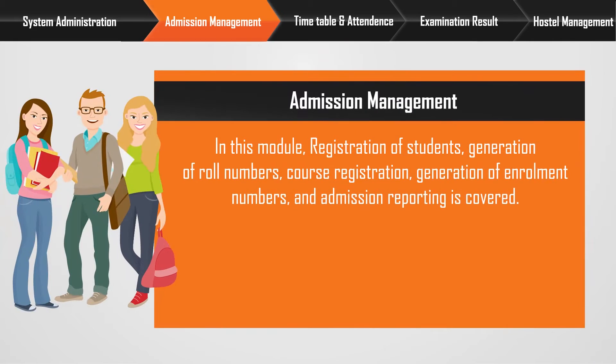Admission management: In this module, registration of students, generation of roll numbers, course registration, generation of enrollment numbers, and admission reporting are covered.